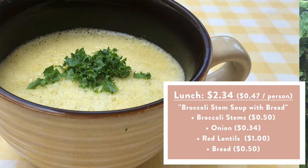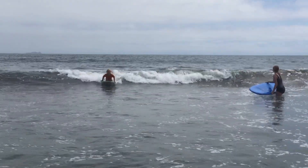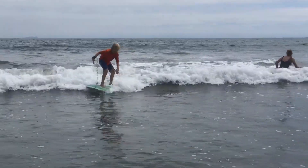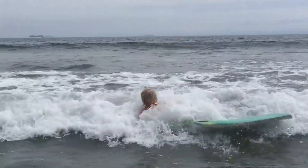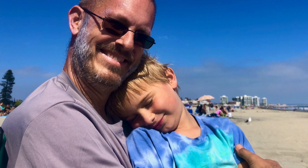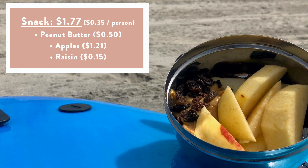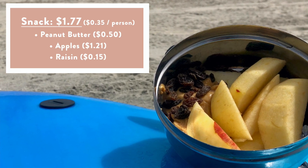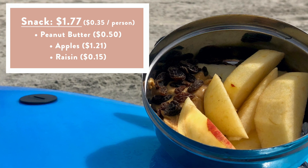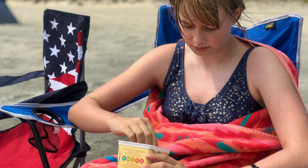For snack, we actually packed up and went to the beach and had some apple slices with peanut butter and raisins. I think we are used to eating a lot more fruits, but we've been using a lot more peanut butter than we're used to to get everybody filled up, rather than having two or three pieces of fruit. Peanut butter is pretty filling — after a couple of hours on the beach, everybody was pretty full from that.